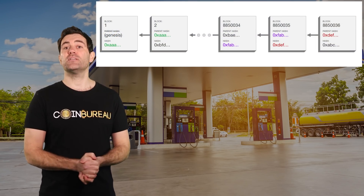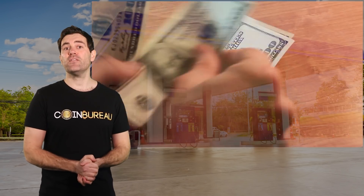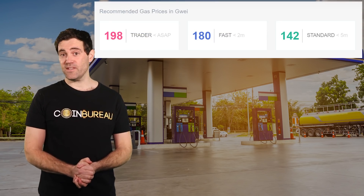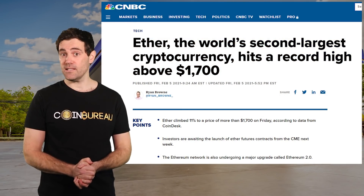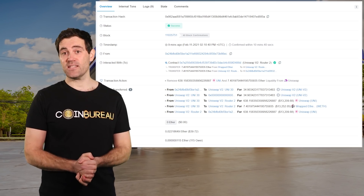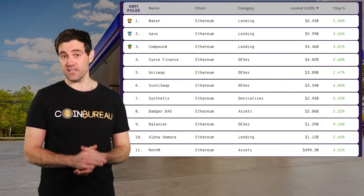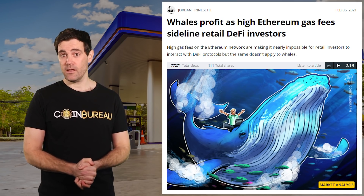Increasing the gas limit also doesn't change the fact that there is limited transaction space in each Ethereum block. Even with a higher gas limit, if the Ethereum network is busy enough, you're going to be paying a premium to get miners to include your transaction in the next block. A few hundred GWEI in gas fees isn't much when the price of ETH is low, but when ETH is pushing past new all-time highs, it can cost a pretty penny in dollar terms. The more complex the transaction, the more Ethereum gas you'll need. It currently costs hundreds of dollars in ETH to interact with most DeFi protocols, essentially limiting Ethereum DeFi to whales.